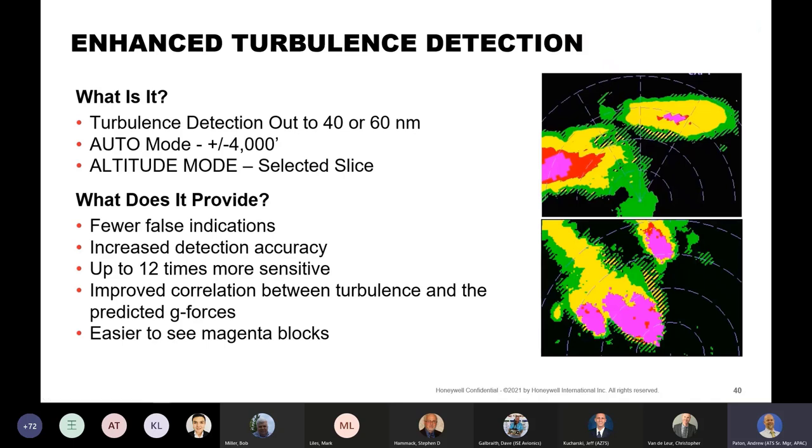The turbulence detection on this radar is exceptionally good — out to 40 or 60 nautical miles depending on the installation. In auto mode it's plus or minus 4,000 feet around the aircraft; in altitude mode it's for the selected slice. It provides fewer false indications, increased detection accuracy — up to 12 times more sensitive than conventional radars — and better correlation between turbulence and predicted g-forces. It shows as magenta blocks, making it easier to see in high-brightness situations.